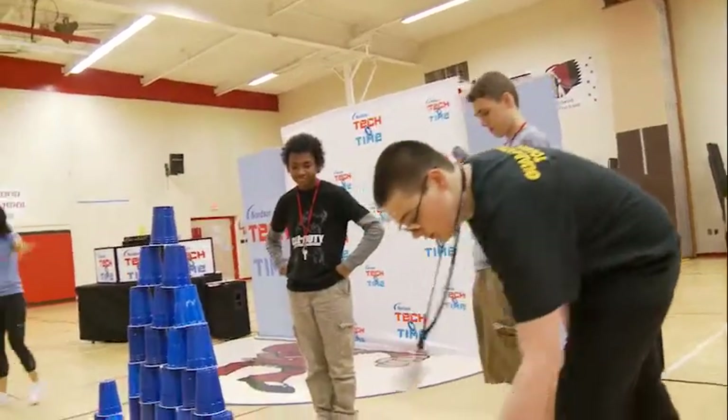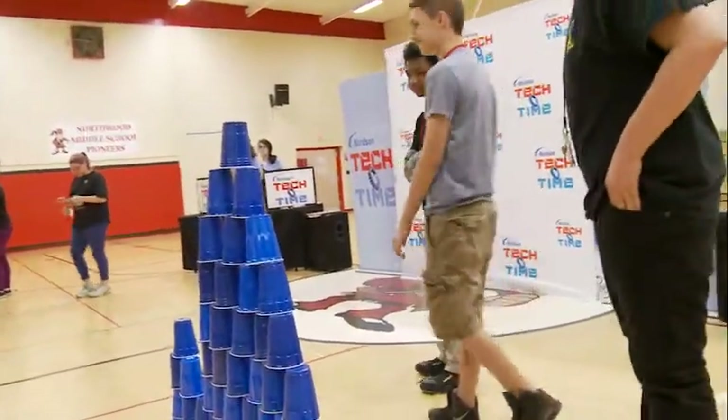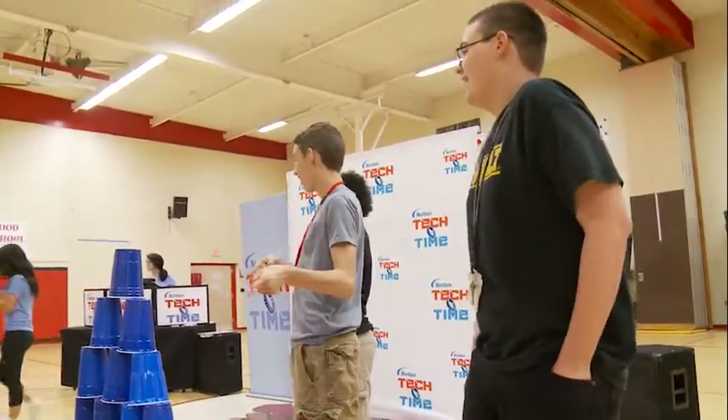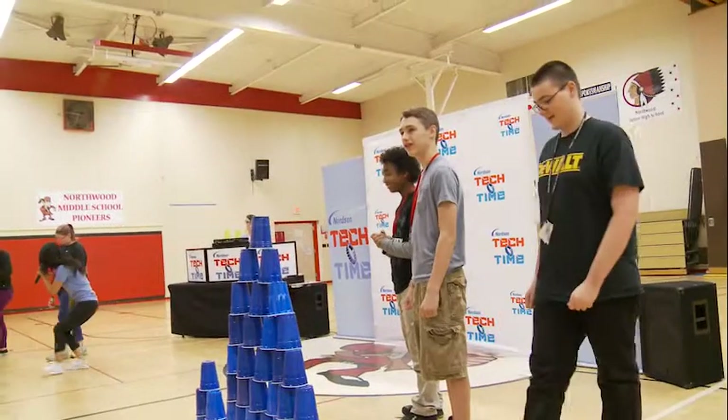All right, ladies and gentlemen, you had a soft backing. The object of the game was seeing who could get the highest pyramid. Show them what you have. We've got 1, 2, 3, 4, 5, 6, 7 players.